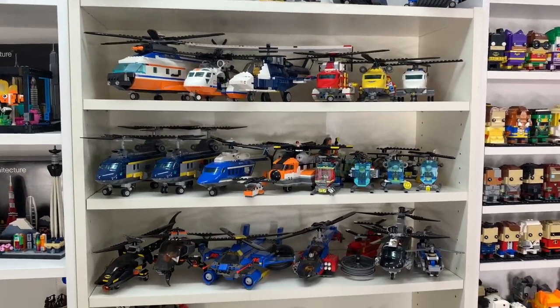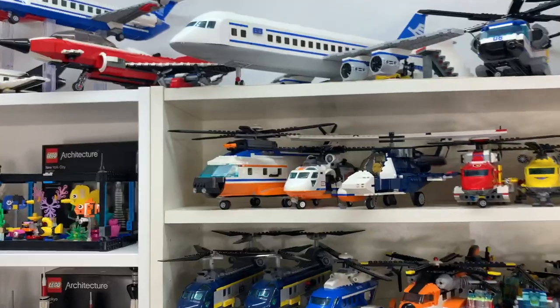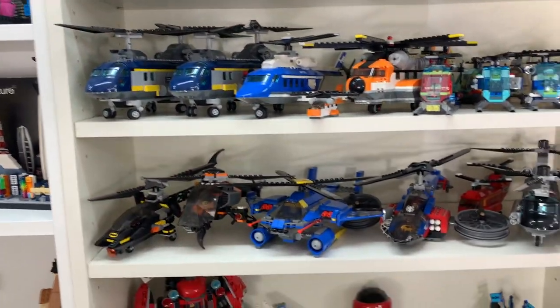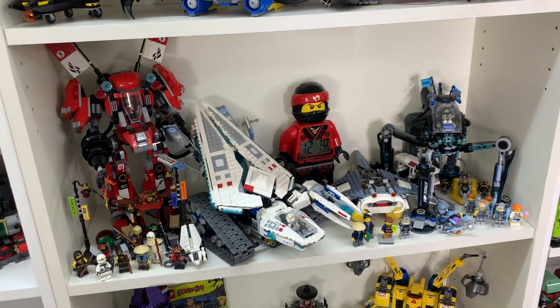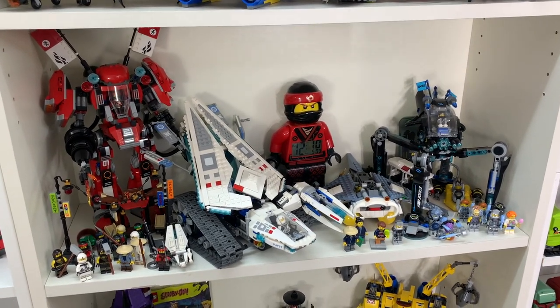Beside that, I've got all my LEGO helicopters. I am also a huge fan of helicopters, so I've accumulated quite the collection over the years of all the different models and stuff like that that they have — really excited about all of these. I've got my LEGO Ninjago shelf, which is basically the only Ninjago sets I own. These were all sent to me by Warner Brothers for the release of the LEGO Ninjago movie.